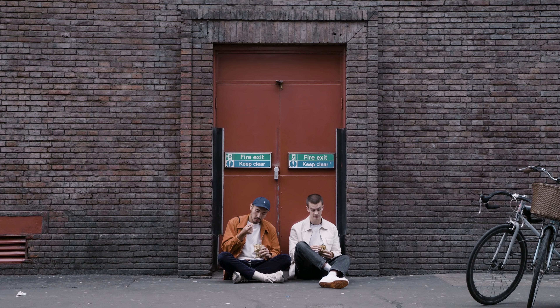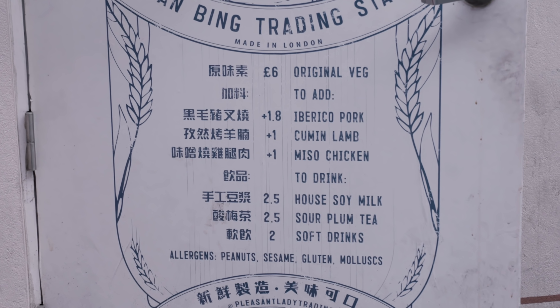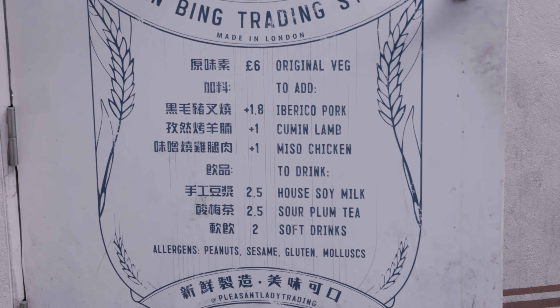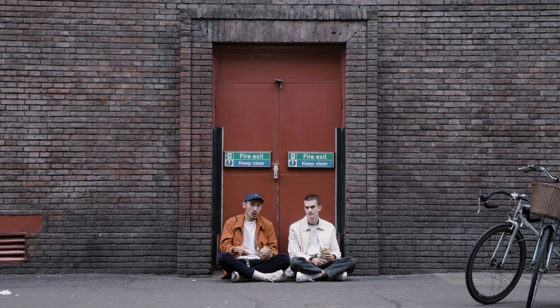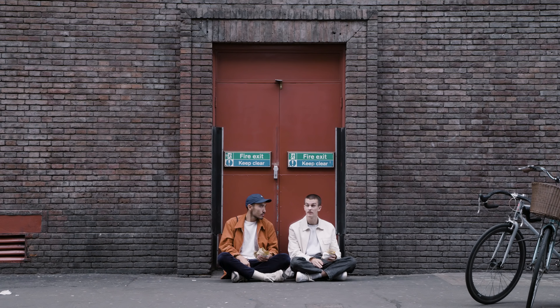We're currently heading to our first location, which is a Chinese place in the heart of Soho. When you're thinking of Chinese in Soho, you're probably thinking of Chinatown. However, to me, there's not really many places I'd like to eat in Chinatown — I think of it more as a tourist destination. So what we've done is crossed the road and we're going to a place called Pleasant Lady.